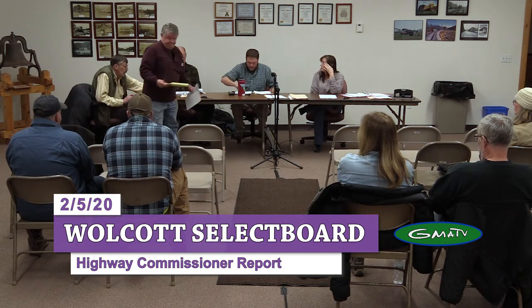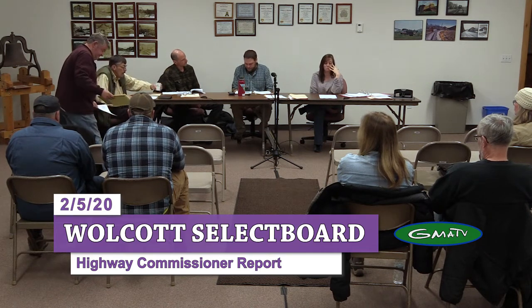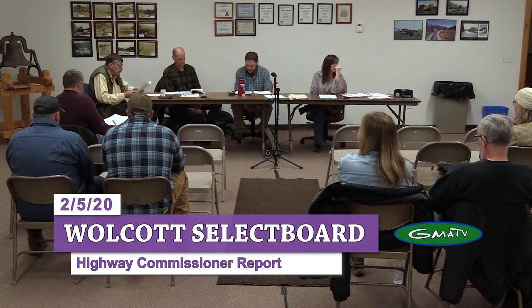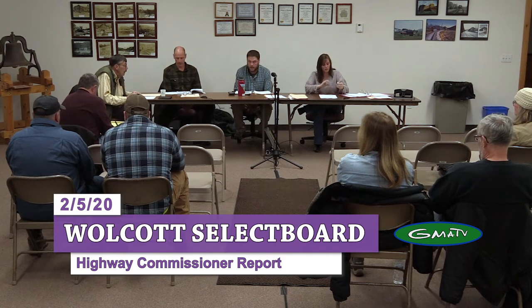We need to make a motion for Milton to sign the engineer's contract for Brook Road. The motion was made by Kim, seconded by Michael. All those in favor say aye. Aye. Okay.